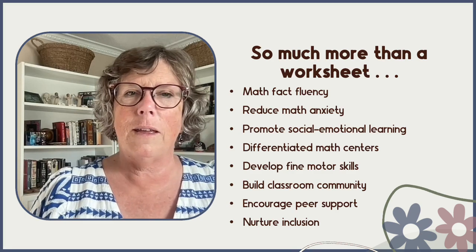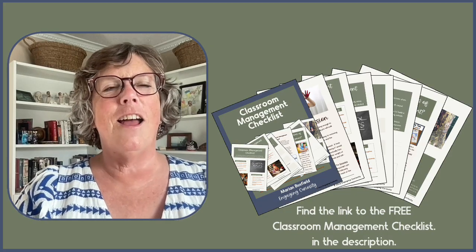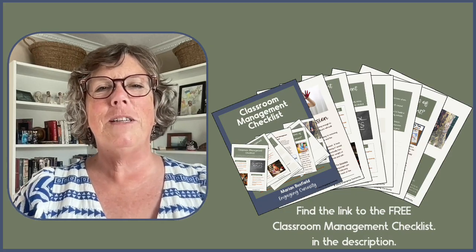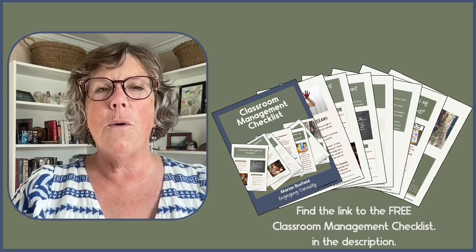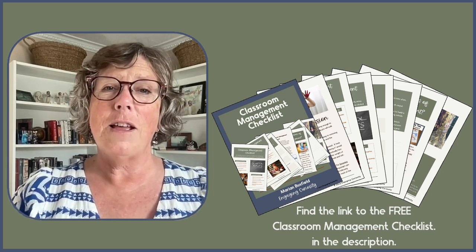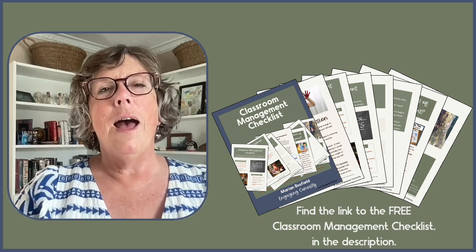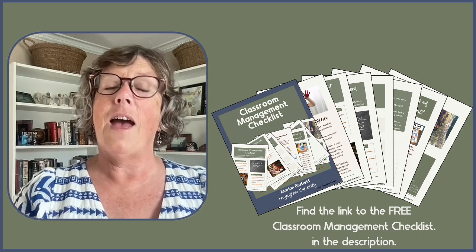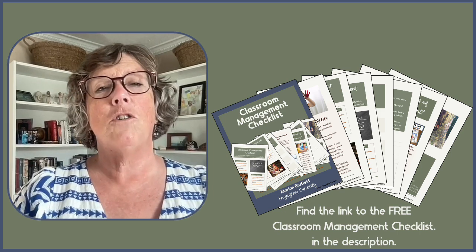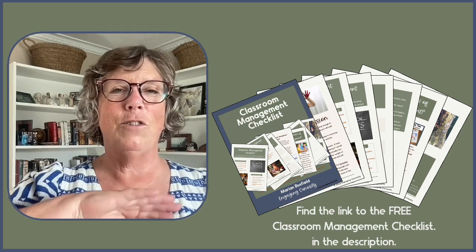So I encourage you to integrate color-by-code into your strong math program. I really appreciate you sharing your time with me today and look forward to seeing you again soon. Before you go, please remember to download your free classroom management checklist — you'll find the link in the description below. I am here to empower you to take charge in the classroom by supporting you with evidence-based classroom management strategies and resources. Bye for now!